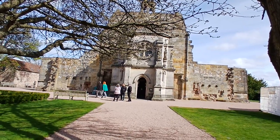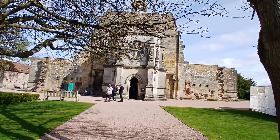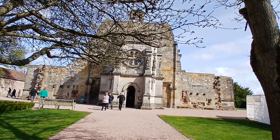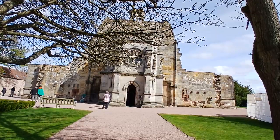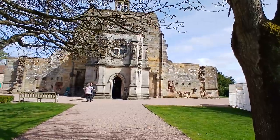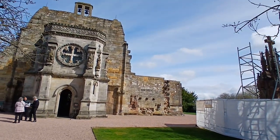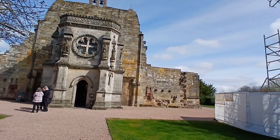It was going to have a spire so tall you could see it in Edinburgh — we're talking 20 miles, 35 kilometers away. It never happened, but the St. Clair family dynasty over the years maintained the church. It became their private chapel of worship, and it took some 40 years to complete.